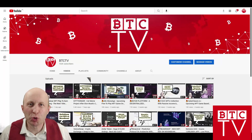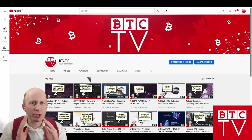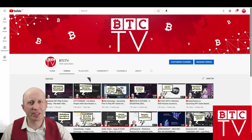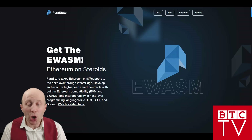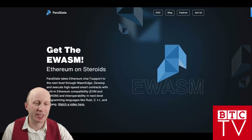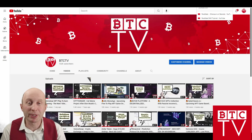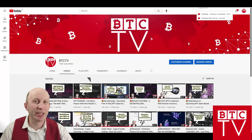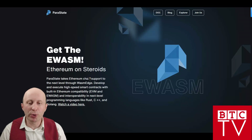Welcome back everybody to YouTube channel BTC TV, where we continue to do videos about blockchain business and different crypto companies in this space. Today I'm happy to present you a detailed review of the Parastate project — what it is about and why this project everybody is calling 'Ethereum on steroids.' Don't forget to subscribe to our YouTube channel BTC TV to get updated on what is going on in the blockchain world.